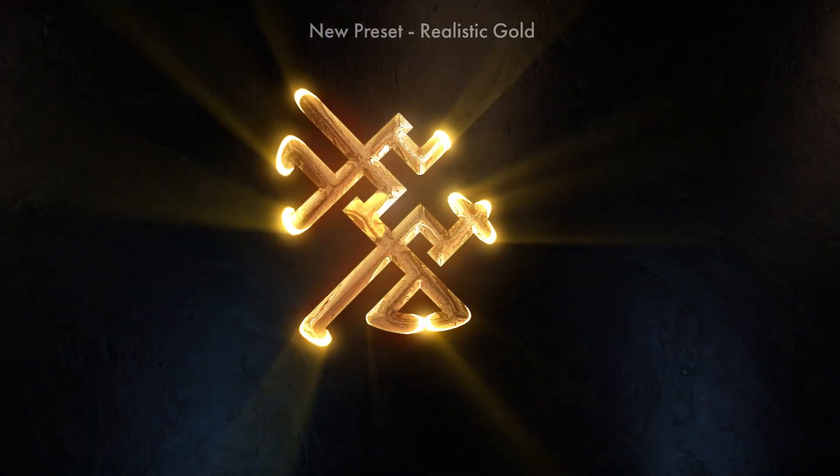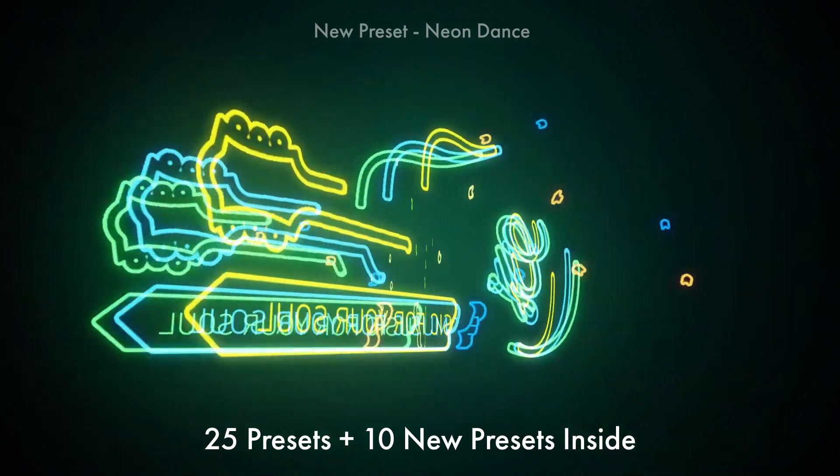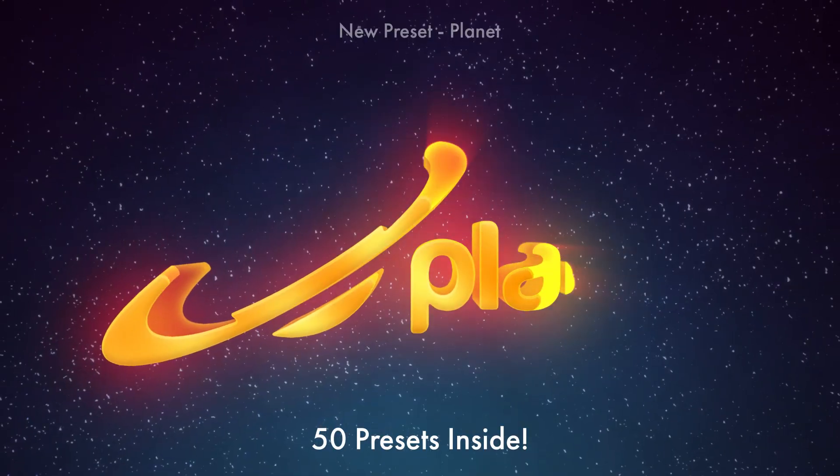Our main template with 25 presets is updated with 10 new styles in a variety of themes. Now when you buy Autofill, you get a total of 50 presets.